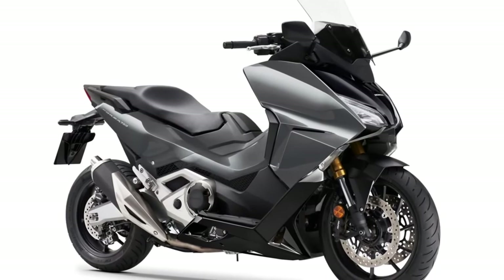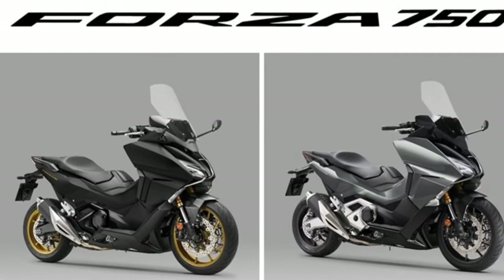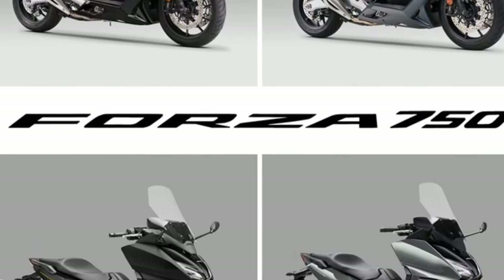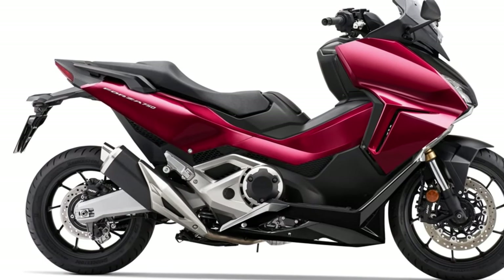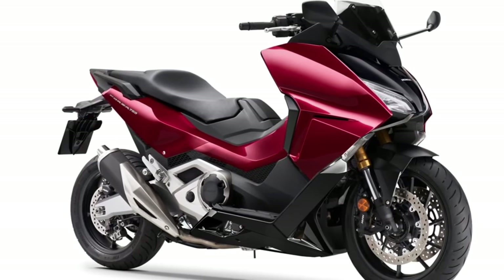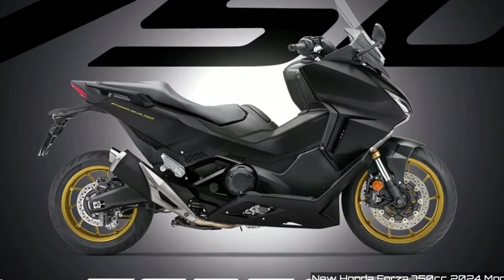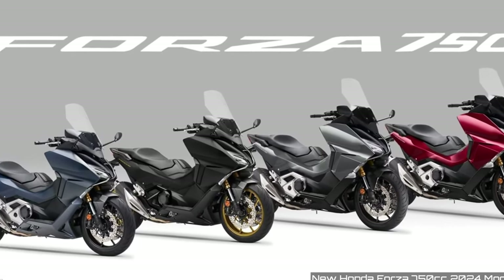The Forza 750 is designed for comfortable long-distance rides, with features like a large windscreen, comfortable seating, and a spacious storage compartment. Similar to the X-ADV, the Forza 750 benefits from the smooth and efficient DCT transmission, making city riding and touring more enjoyable.